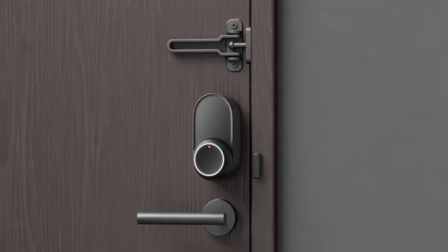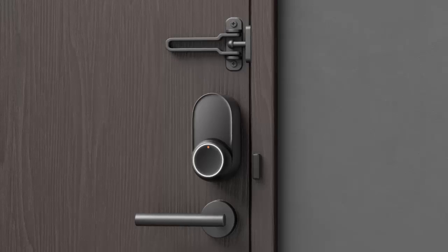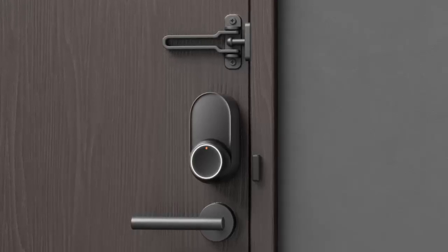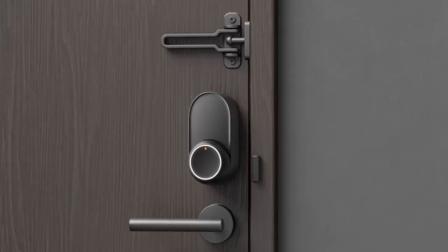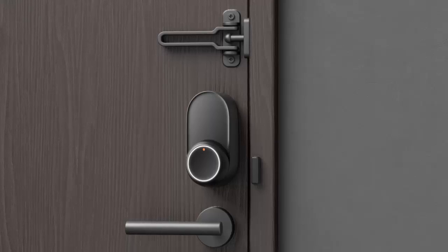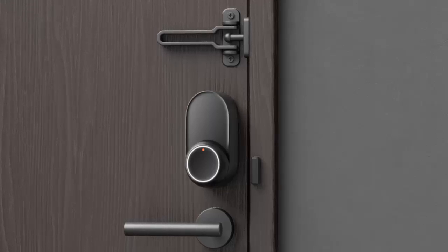Ready to upgrade your security? The SwitchBot Lock Ultra is available now for $199. You can grab it directly from SwitchBot's website or on Amazon. With all these features packed into one sleek device, the SwitchBot Lock Ultra is setting a new standard for smart home security.